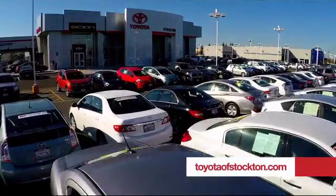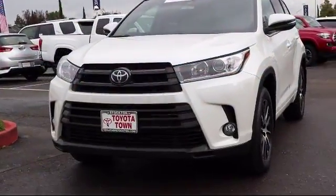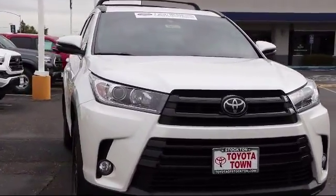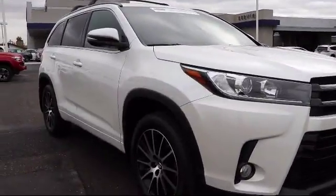For over 20 years, Toyota Town of Stockton has been one of the Central Valley's premier automotive dealerships. Here's another example of a great Toyota factory certified vehicle from our huge selection of quality pre-owned cars and trucks. And it comes equipped with third row seating,